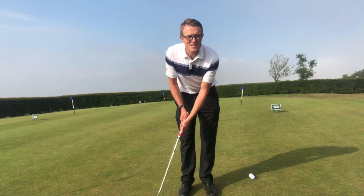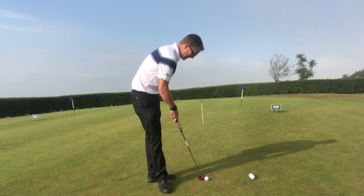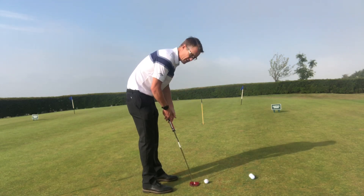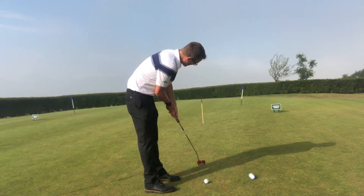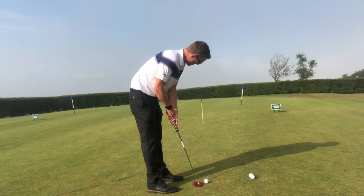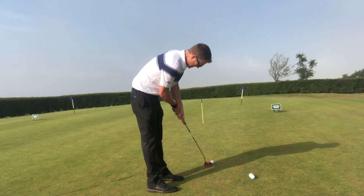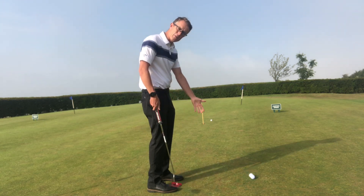So for a 10, 12, or 15-footer, for example, I'm going to try and take the putter back 18 inches and through 18 inches. We've got a little right-to-left putt here, so I'm going a few inches right of the hole — same back, same through — a nice consistent strike on the back of the ball.